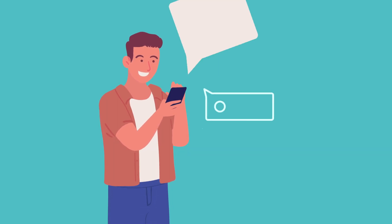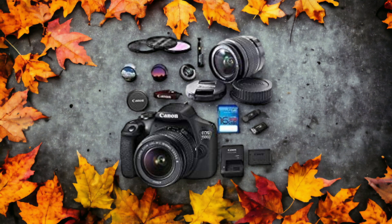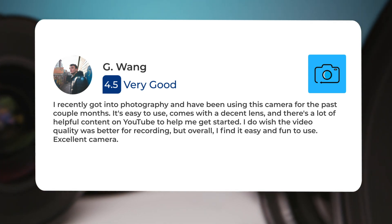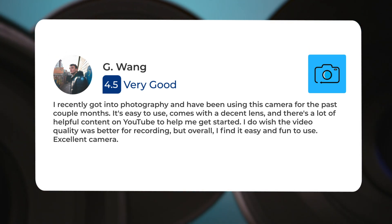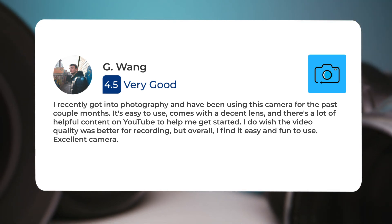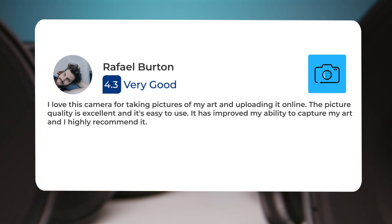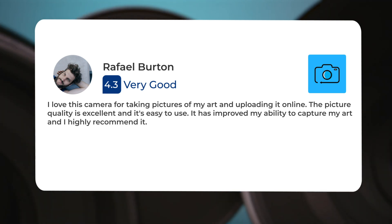Let's take a look at what other users of these cameras have to say about them. Here's what people have to say about the Canon T7. "I recently got into photography and have been using this camera for the past couple of months. It's easy to use, comes with a decent lens, and there's a lot of helpful content on YouTube to help me get started. I do wish the video quality was better for recording, but overall I find it easy and fun to use." "Excellent camera. I love this camera for taking pictures of my art and uploading it online. The picture quality is excellent and it's easy to use. It has improved my ability to capture my art, and I highly recommend it."